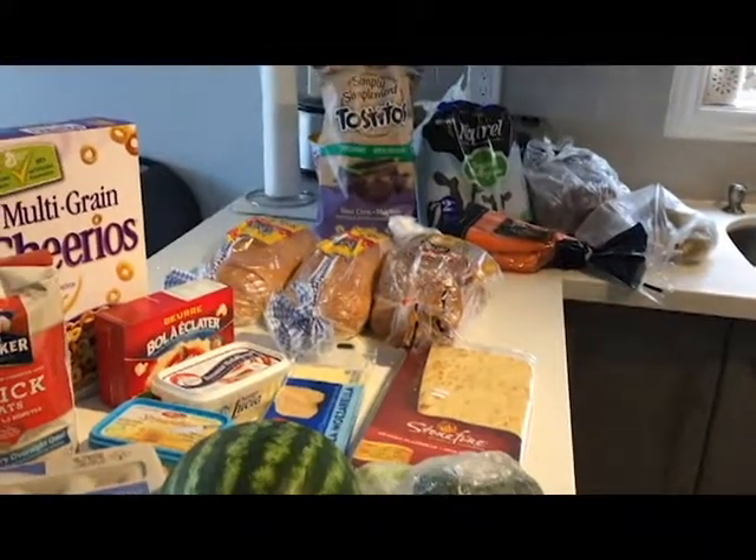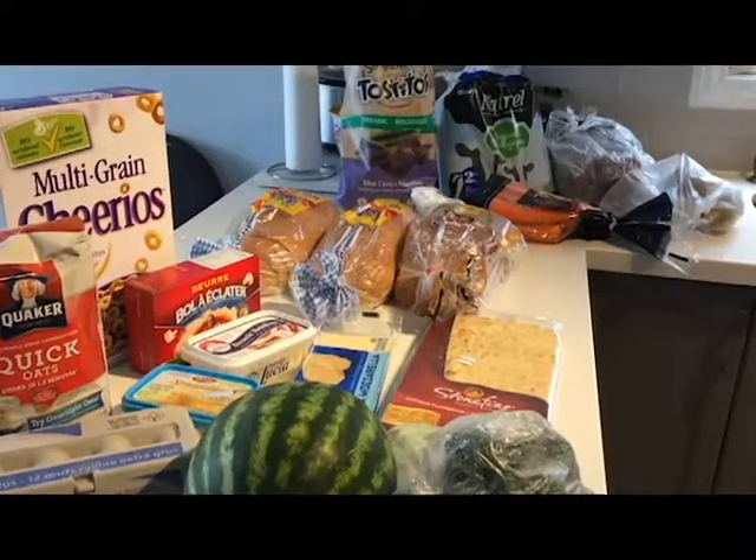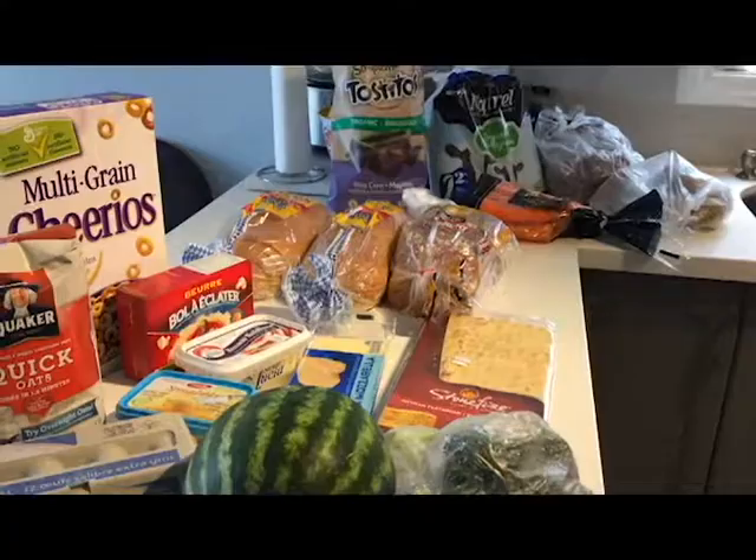If you want any recipes or anything like that just ask me and I can send them to you. Otherwise I will start linking those below with my videos as I get more into this. I hope you enjoy this week's grocery haul, have a wonderful weekend, be safe, and we'll talk to you soon.